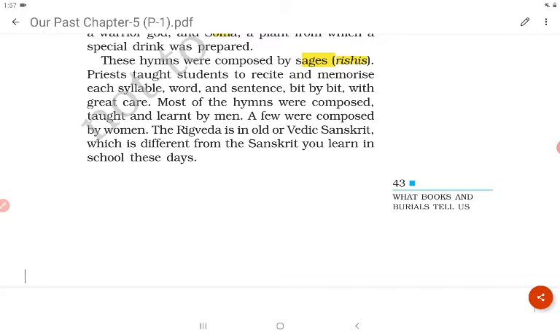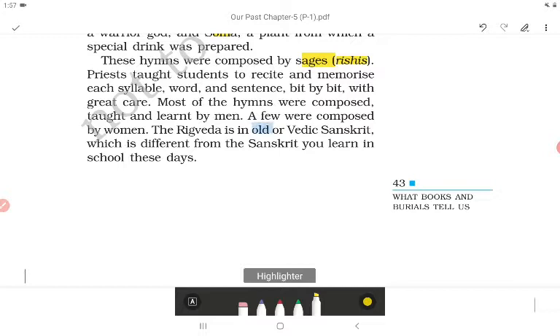The Rig Veda is in old or Vedic Sanskrit, which is different from the Sanskrit taught in schools today.